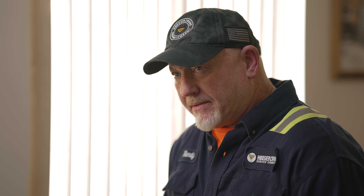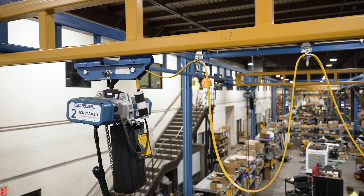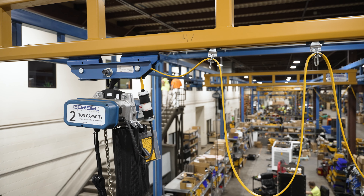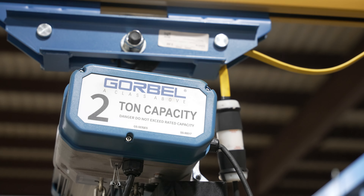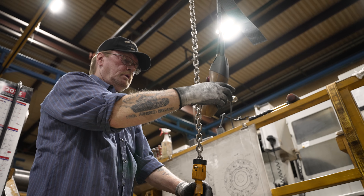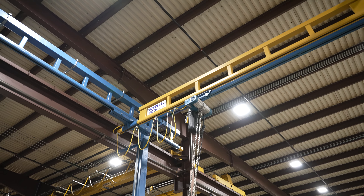What do I like about Gore Bell equipment? Everything. I've been putting it up for 18 years. Their product is easy to work with. As long as you put it up correctly, it will operate correctly and it'll be efficient. If you only need five hundred to a thousand pound or two thousand pound capacity and you're in a tight area, Gore Bell is probably the answer.